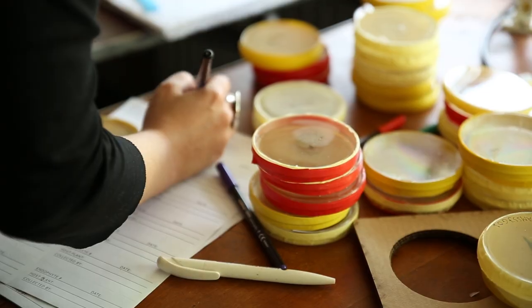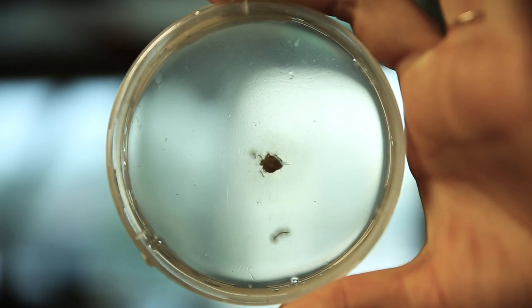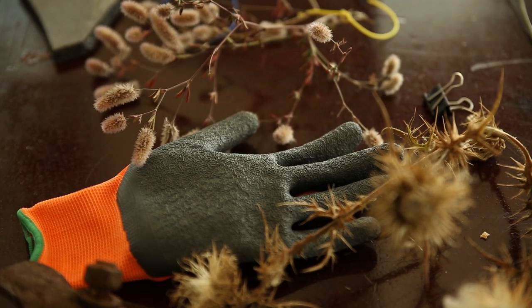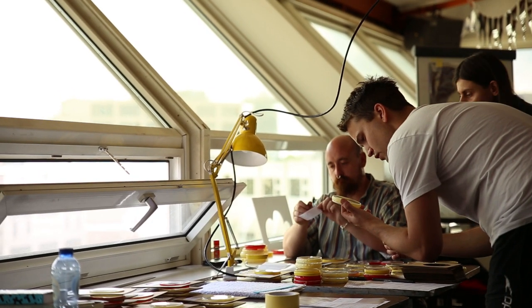From that, those plates will start to grow and we'll start to be able to identify different types of microbes that are inside. We wanted to get people to get their hands dirty and actually engage with science from a very basic level, moving into more advanced and more precise techniques.